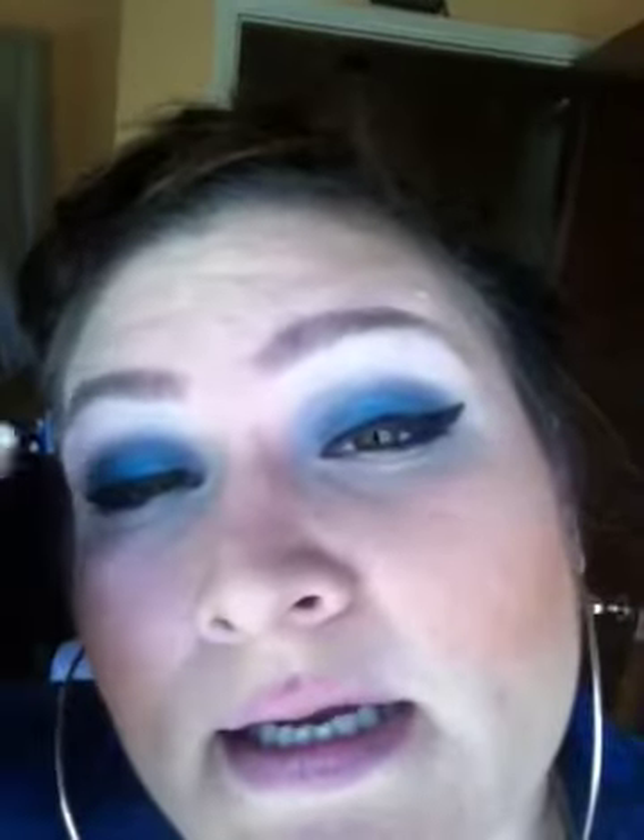For my eyes I did a tutorial that I'll be uploading soon — I'll show you guys a quick sneak peek. It has dark blue on the top, then a very light pop of blue in the middle, some purple on the bottom, and then I winged it out with the black liner. On my cheeks I have Sun Bask I think.